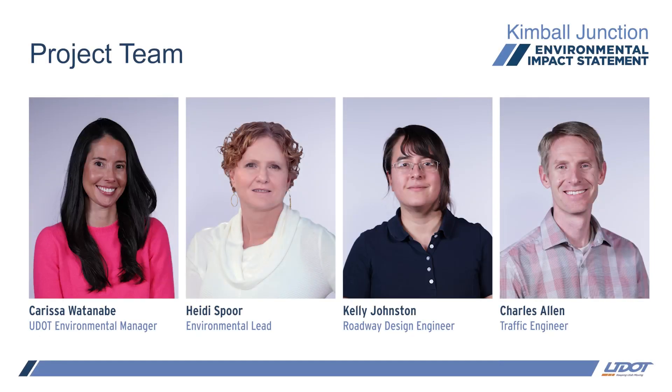All of the figures you see in this presentation are available on the project website. I would like to quickly introduce some members of the project team who will be discussing the results of the report with me: Karissa Watanabe, UDOT environmental manager; Heidi Spohr, environmental lead; Kelly Johnston, roadway design engineer; and Charles Allen, traffic engineer.